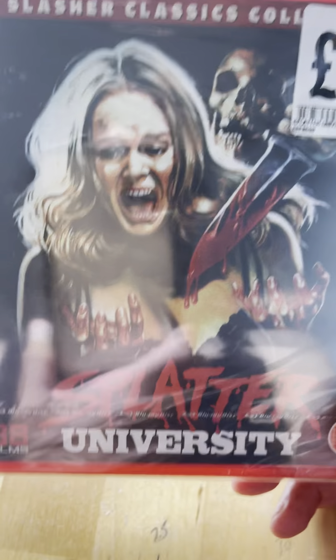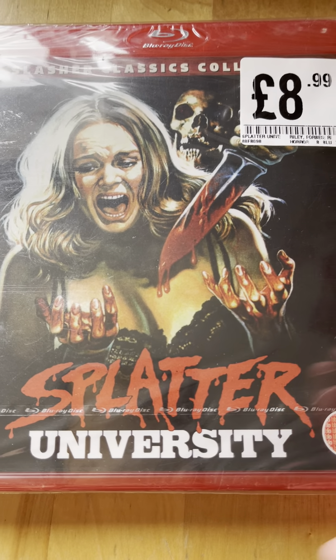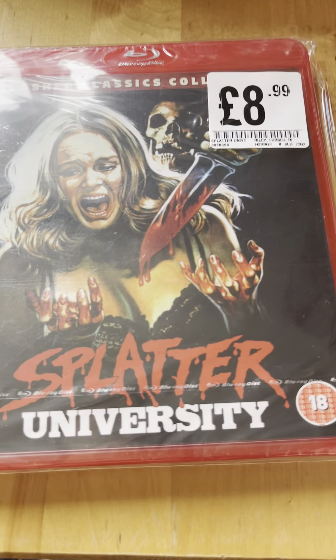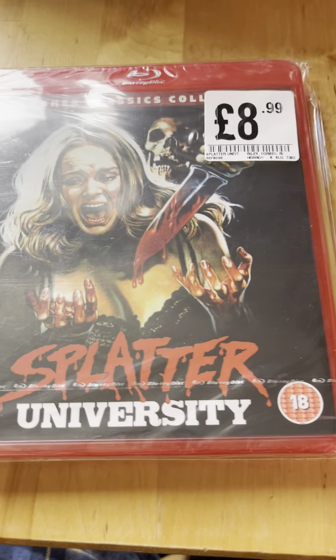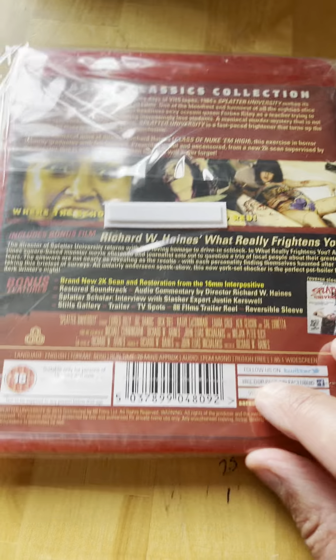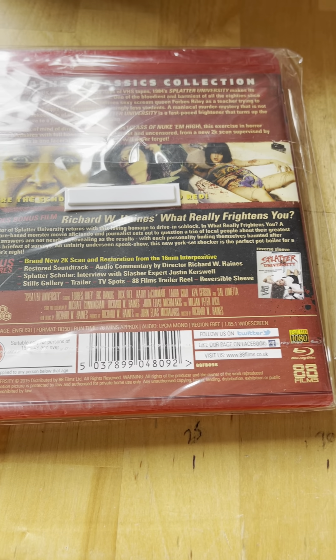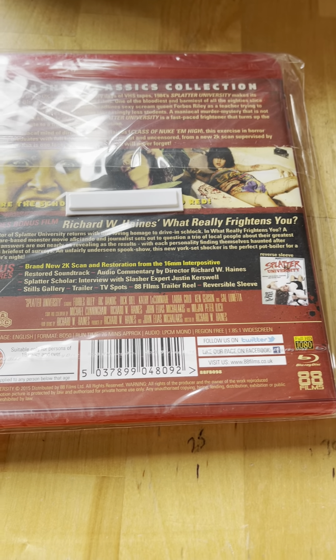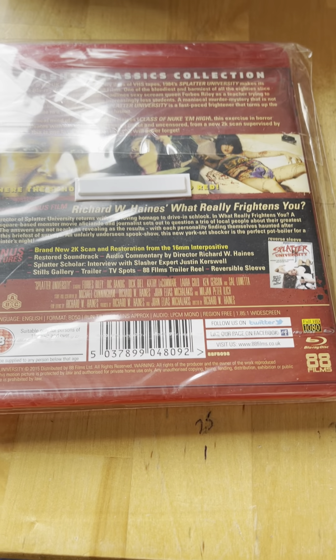Spine number four from 1984 is Splatter University. Some of these editions I've had for years in my collection but haven't seen them. The reason isn't that I don't want to watch them - it's just that I have other labels to view and little time because there are so many.